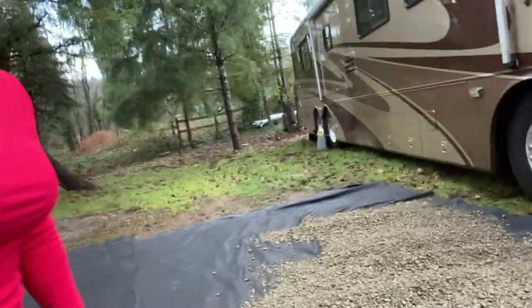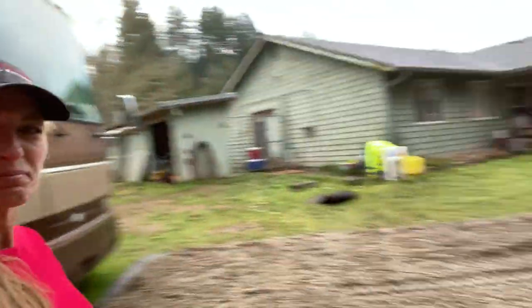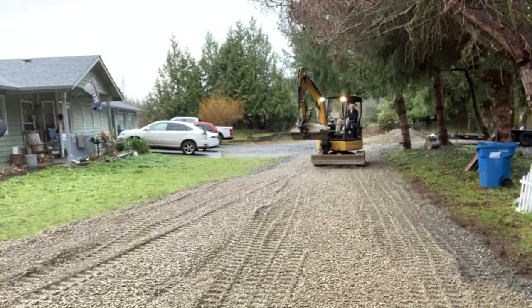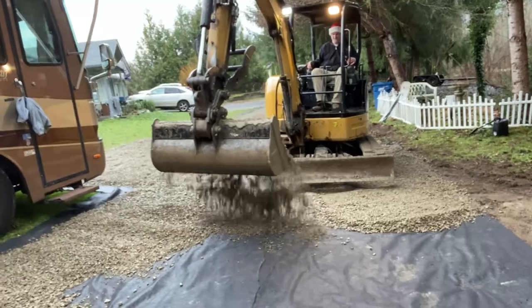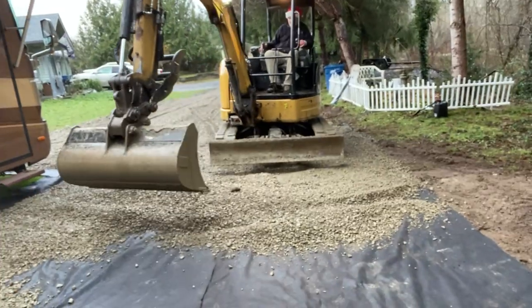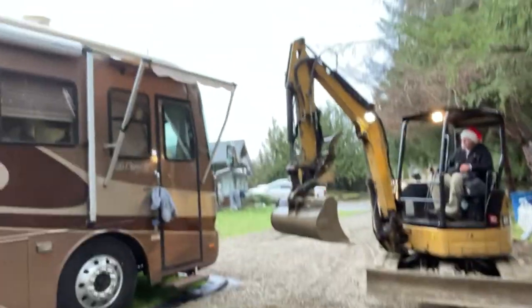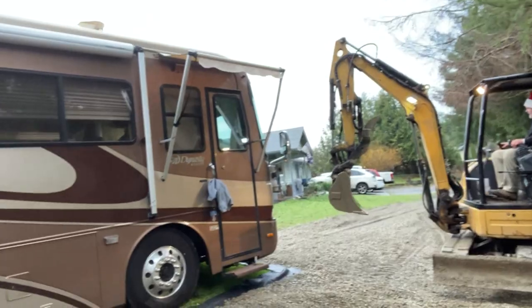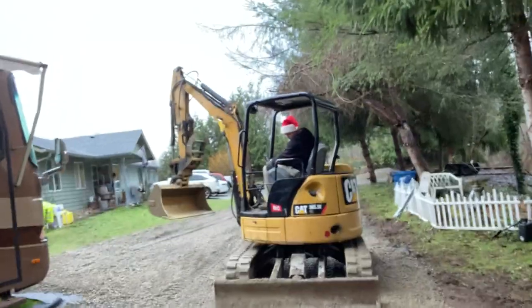We finally got rock all the way up to the door of the motorhome — no more mud! With the puppy dog there's always mud, but not tonight. Here comes Santa. We're going to rock — don't hit our motorhome! Backblading, driving over it — all that jazz. Merry Christmas Eve!